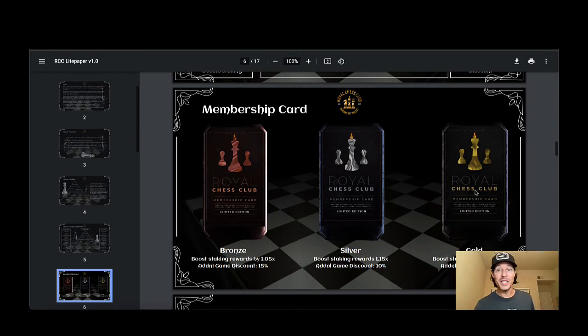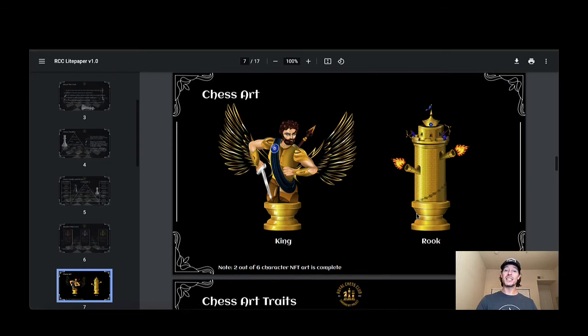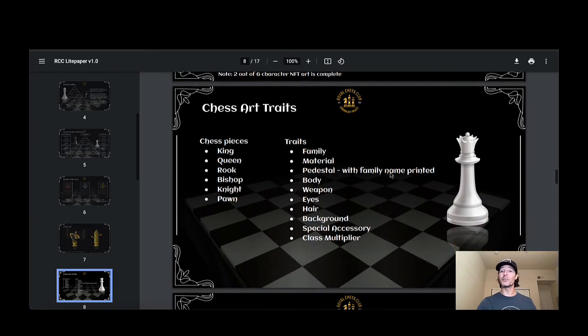Here are the membership cards again — we've already seen the upgraded versions. I've seen the gold one and it is absolutely spectacular. Boost staking rewards: the additional game discount is 15%, 10%, and 5% for bronze, silver, and gold respectively — so the discounts go up as the rarity goes down, which is really cool. For the chess art: the King on the thumbnail looks almost like a Greek god, a Zeus-like character. They didn't do just traditional chess pieces — they took it and NFT-ized it.